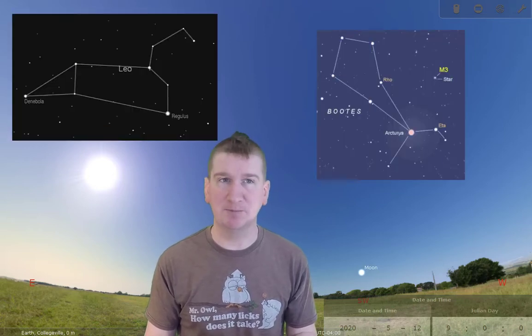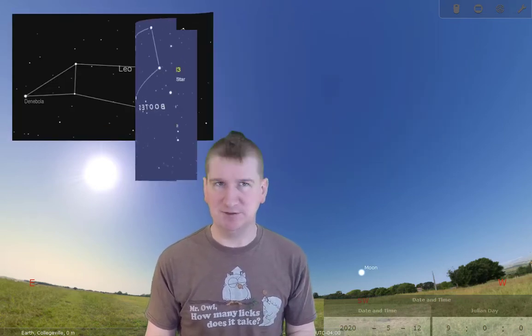That's where Globeatnight.org and you come in. Each month, Globeatnight has two constellations that are positioned high in the sky to observe and report on. This month, May 2020, those constellations are Leo the Lion and Bootes the Herdsman. I'm going to show you how to find these constellations and how to fill out your report.